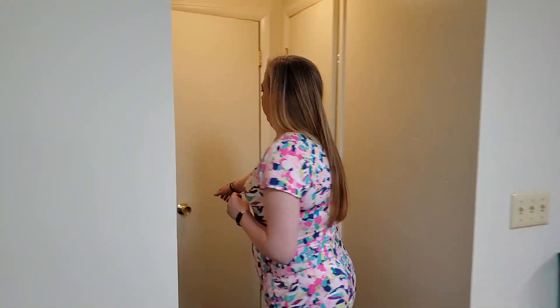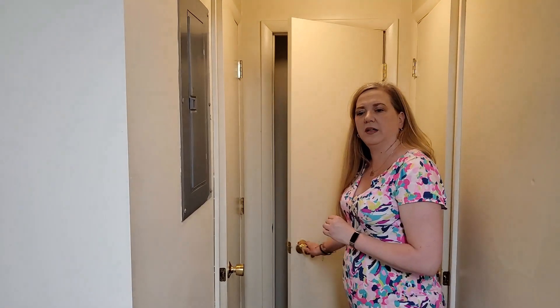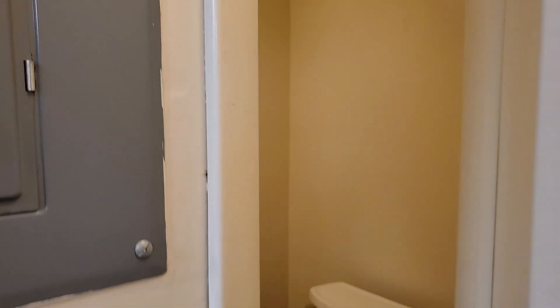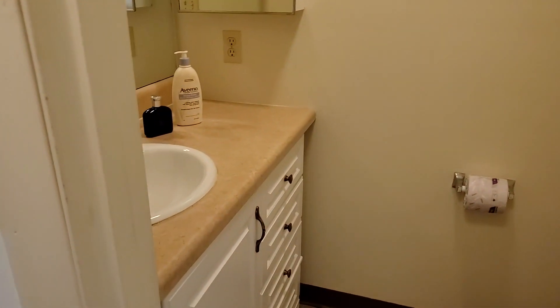This apartment features a bath and a half. Right over here we have our first extra storage closet, a small living closet. We have a pair of bathrooms. There's a half bathroom on the left, which will be your toilet and sink vanity. It has some great storage space in it.